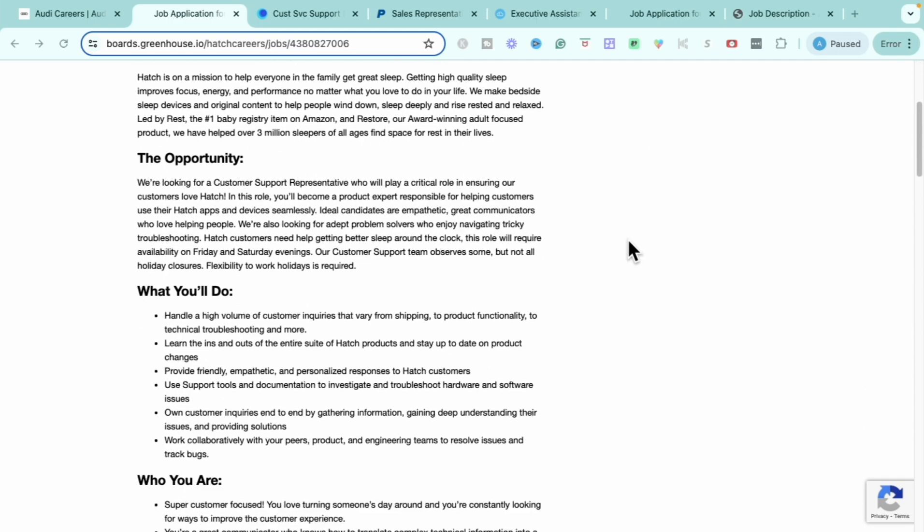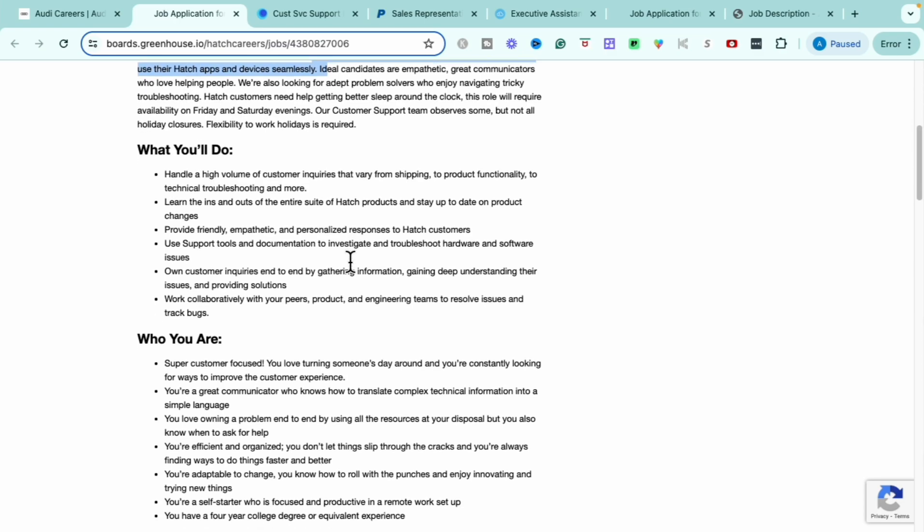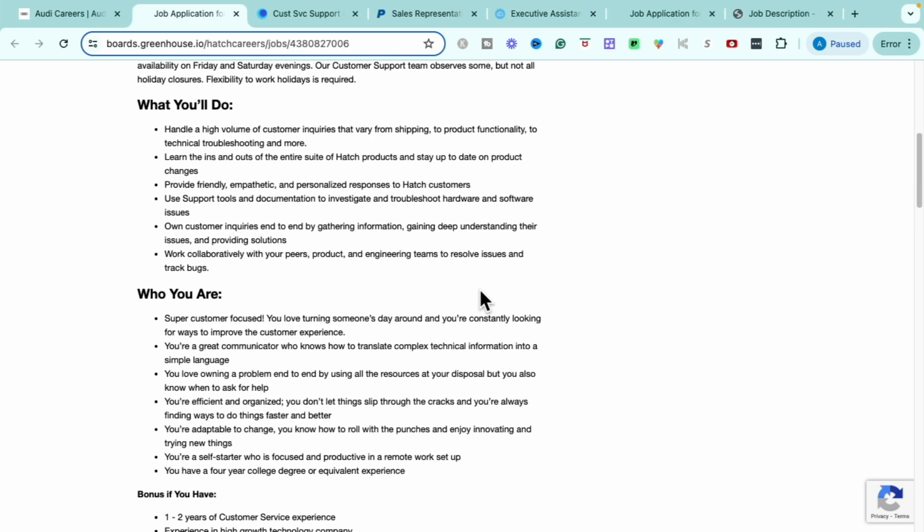Within this role, you will play a crucial role in ensuring customers love Hatch. You'll become a product expert responsible for helping customers use the Hatch app and devices seamlessly. You'll handle a high volume of customer inquiries varying from shipping to product functionality to technical troubleshooting. You'll learn the ins and outs of the entire suite of Hatch products, stay up to date on product changes, and use support tools and documentation to investigate and troubleshoot hardware and software issues. You'll own customer inquiries end-to-end and work collaboratively with product and engineering teams to resolve issues and track bugs.